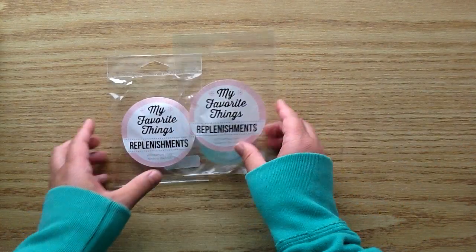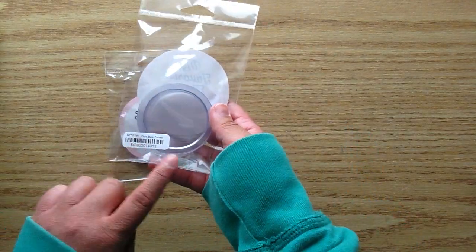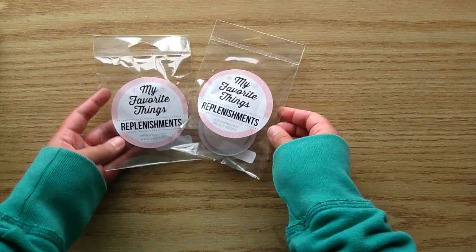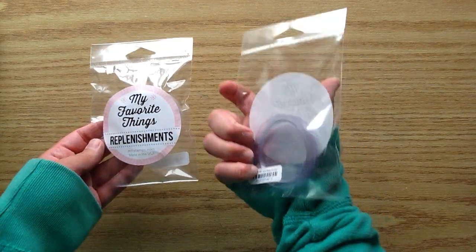I also picked up some goodies from the MFT release. I grabbed two more packages of the Circle Shaker Pouches, which are amazing for making shaker tags or shaker projects. I think you get ten in a package, so I've got a ton of them now.